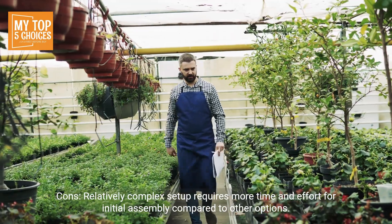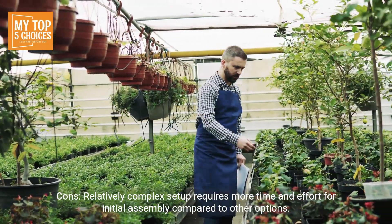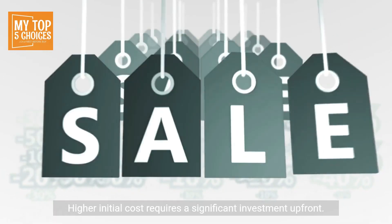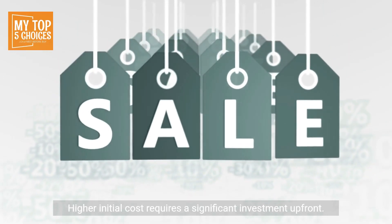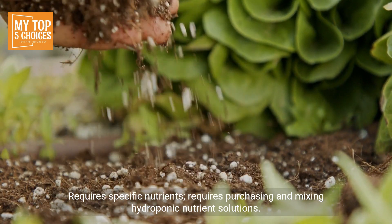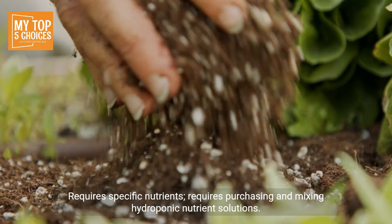Hydroponic technology provides efficient and controlled nutrient delivery for optimal plant growth. Large reservoir reduces the need for frequent refilling. Cons: relatively complex setup requires more time and effort for initial assembly. Higher initial cost requires a significant upfront investment. Also requires purchasing and mixing specific hydroponic nutrient solutions.